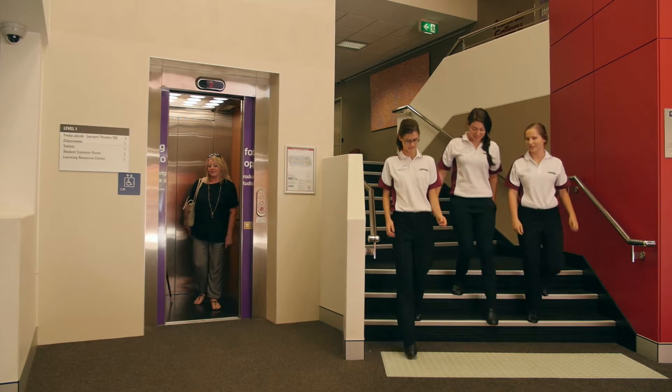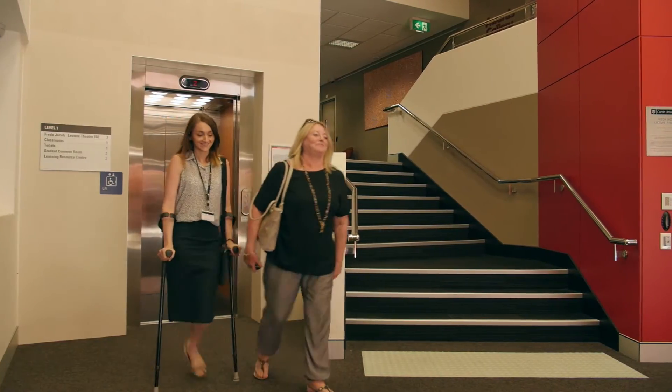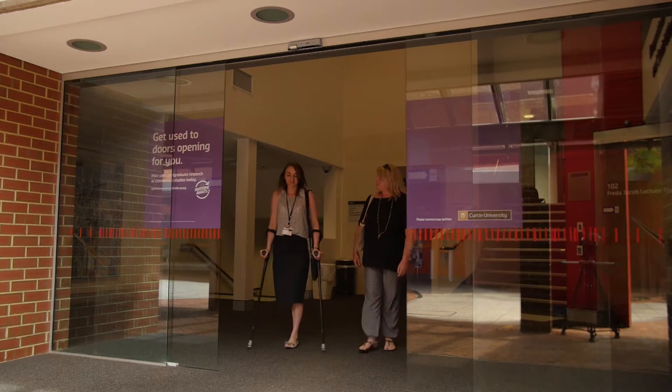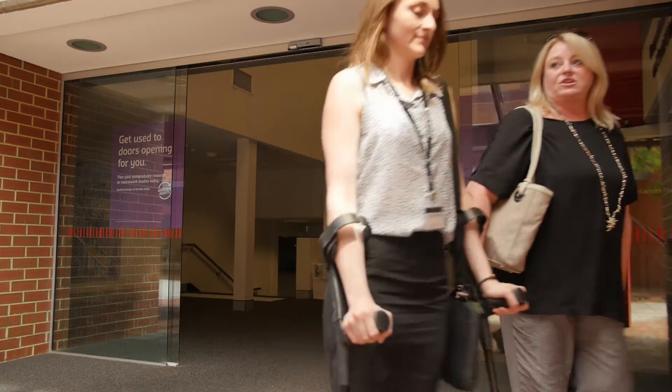Students descend stairs, a lift opens and two women exit, one on crutches. She speaks: It's certainly important to me. Definitely having the accessibility to the accessible bays on campus is really important. Obviously being on crutches it's really important that I'm walking on even floor surfaces, and so I do tend to look to the floor where I'm going in case the floor surface is not even.